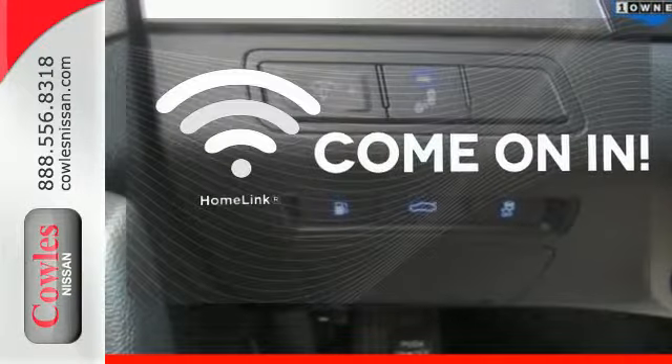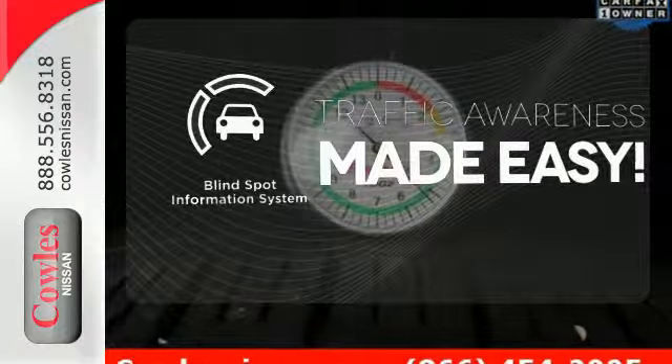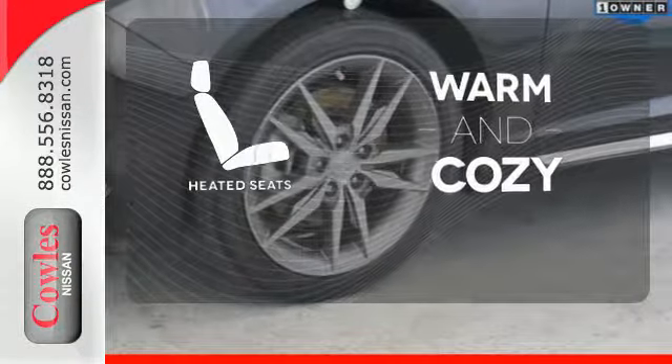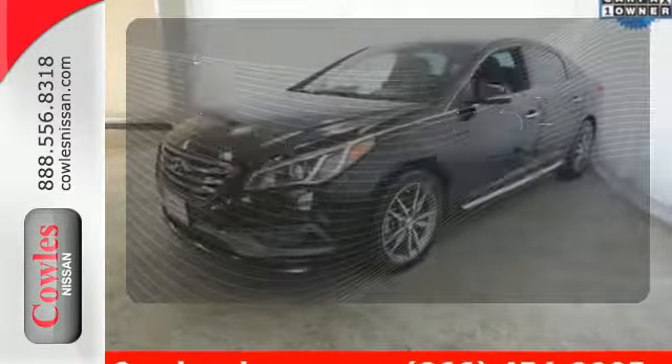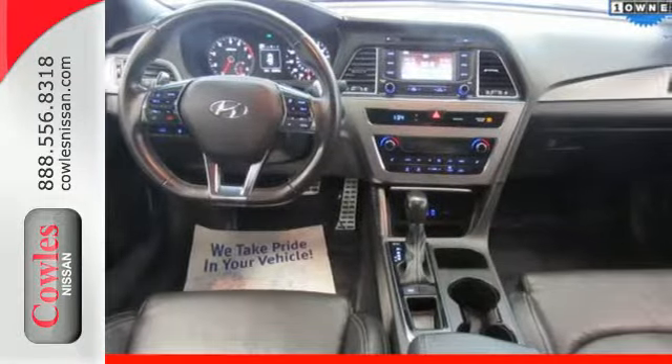Doors open and your path is well lit. With Homelink, the blind spot indicator helps you maneuver through traffic. Wrap yourself in the comfort of heated seats. Hurry in today and take this sophisticated 2015 Sonata for a test drive.